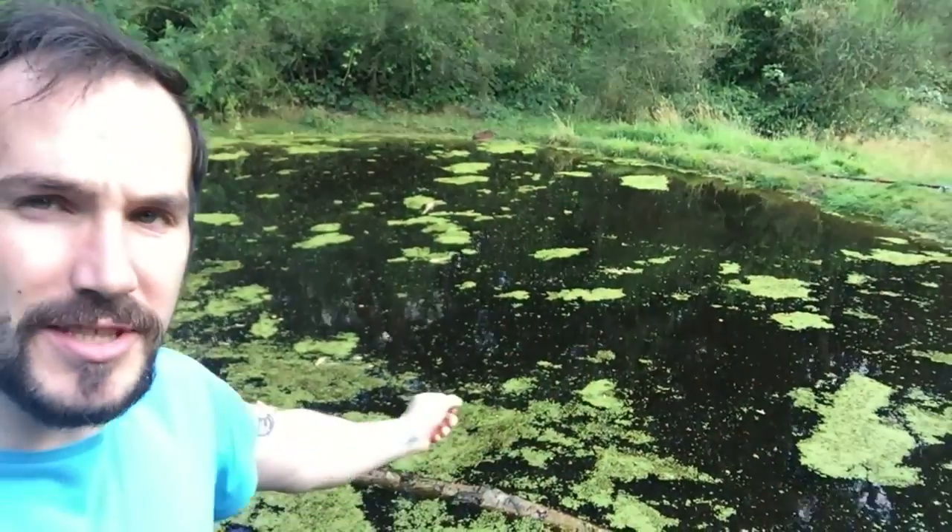There are two ponds I know of here at Mousehold Heath. There's this one here which has crystal clear water, but it's in the shade so it's difficult to film in — and then there's another one which is where the dog walkers all go and it's all really muddy. However, I've already been to the muddy one and managed to get this footage of some invertebrates above the surface.